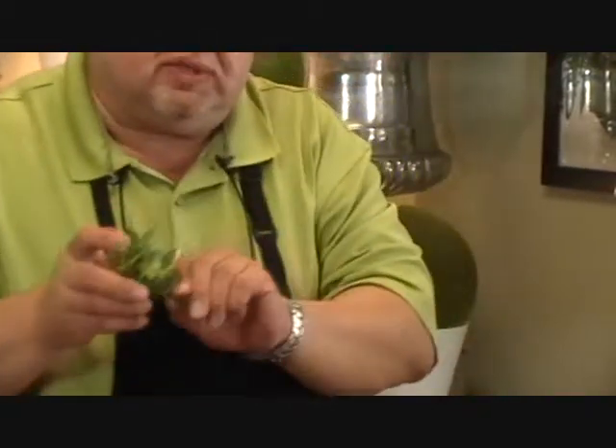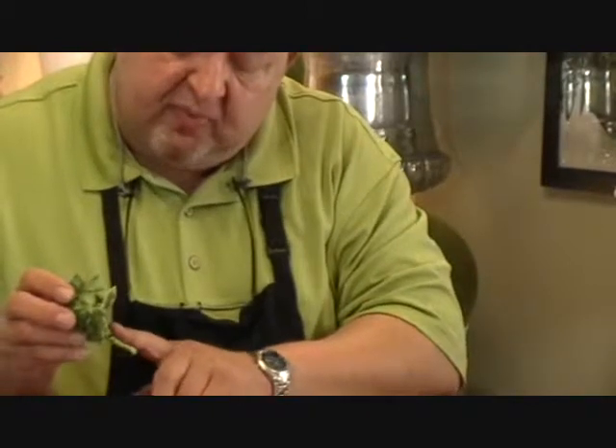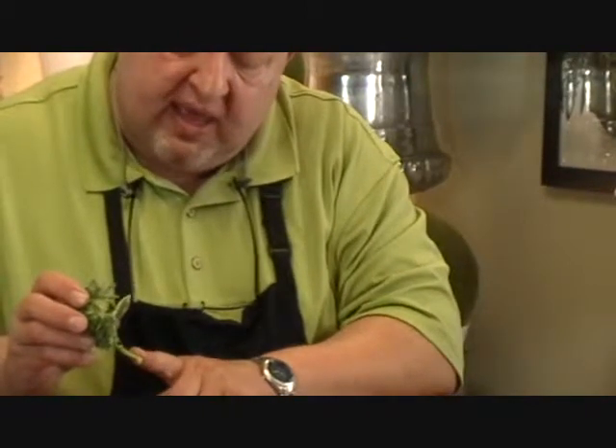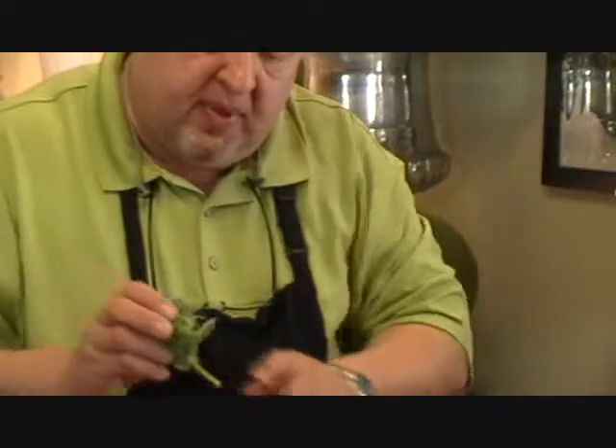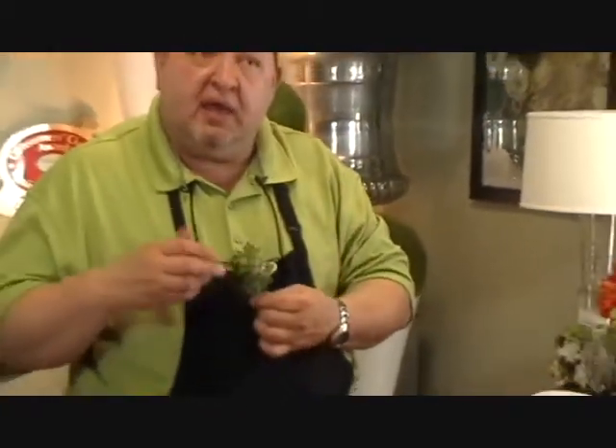Or we have an unusual succulent boutonniere here that has both a ribbon underlay and a wire wrap. These actually accentuate and make the boutonnieres more unique.